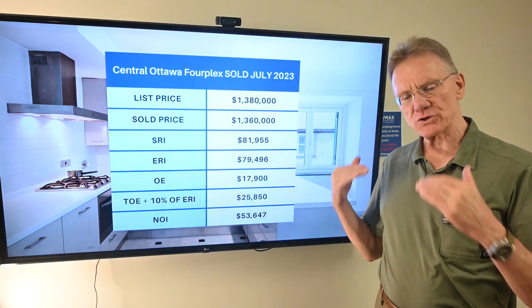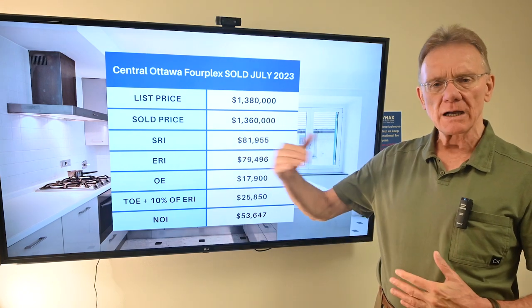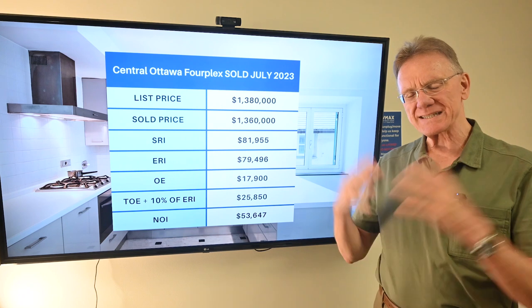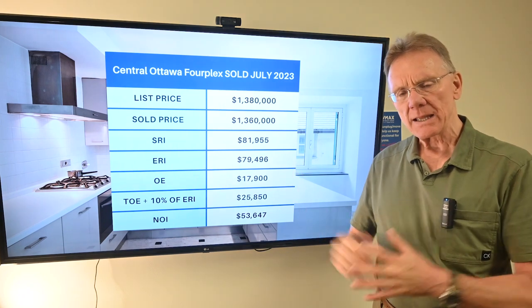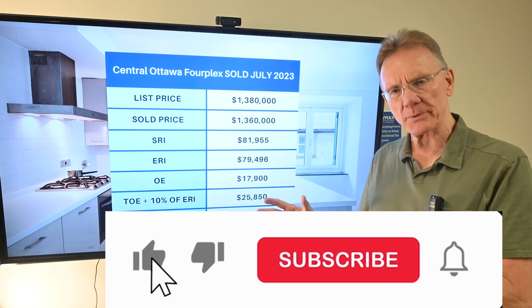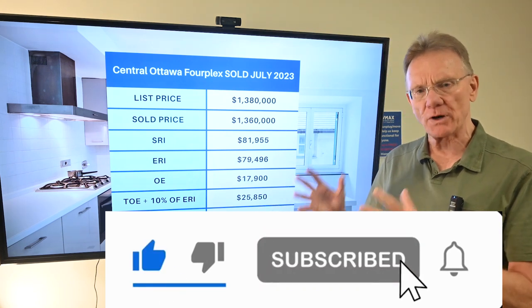We usually present them so that there's a 35% down payment, and then we show how the building did — cash flow negative, positive, that kind of thing. So instead, we're going to tighten things up and just show you what it takes as a down payment for a property to have at least a small positive cash flow.